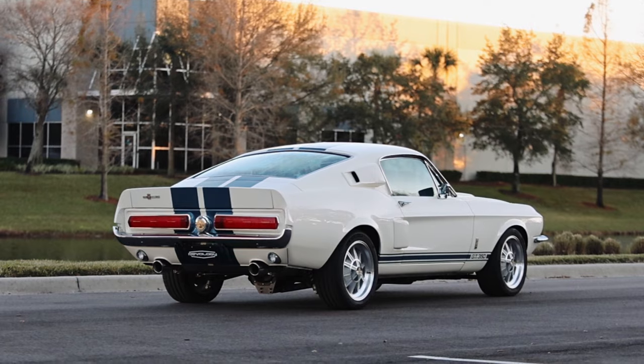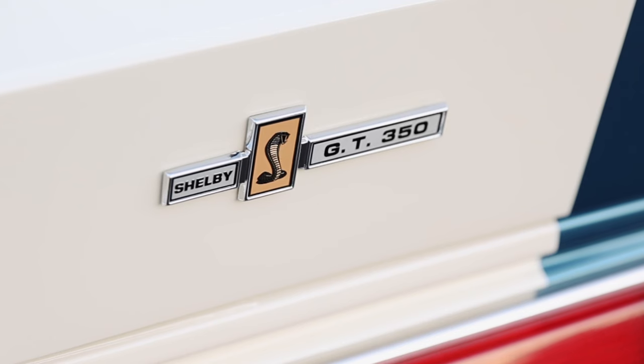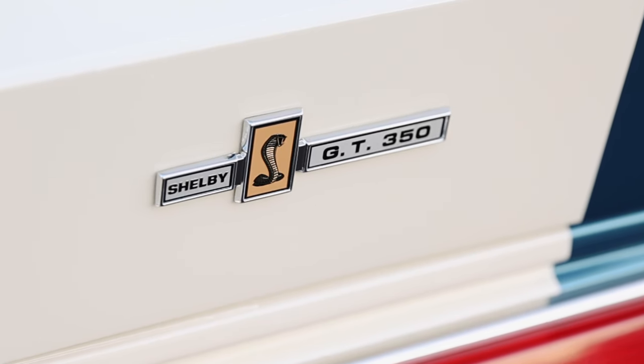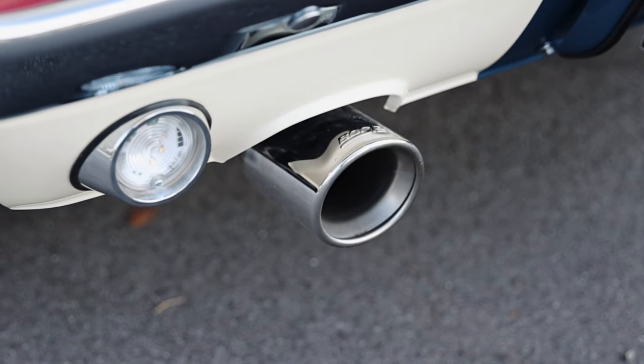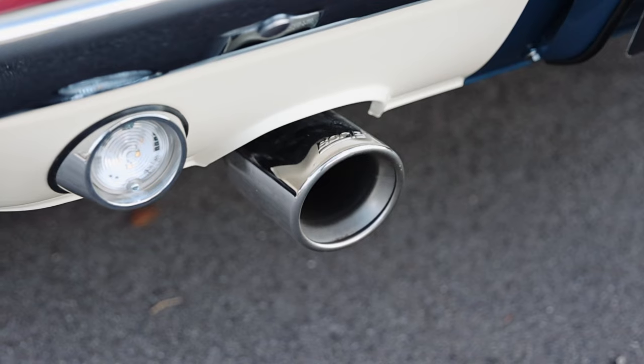At the rear of the car, there are LED tail lamps with sequential turn signals. The GT350 badging is placed as the original had it — on the decklid spoiler and on the fuel cap. Really, the only tip-off back here that you're looking at a resto-mod is the larger exhaust tips, which are necessary because we have a larger exhaust system.